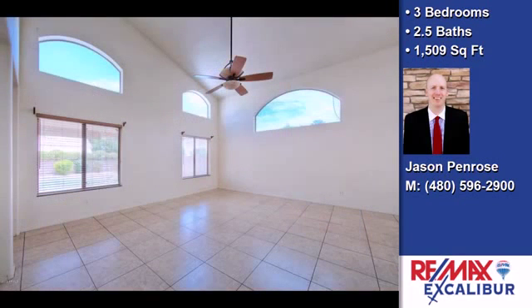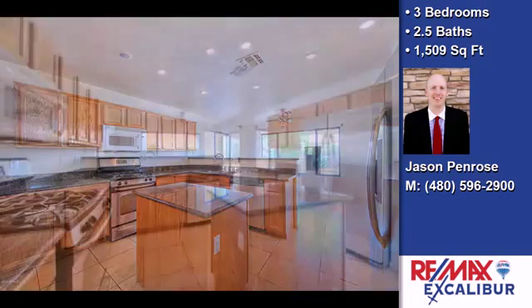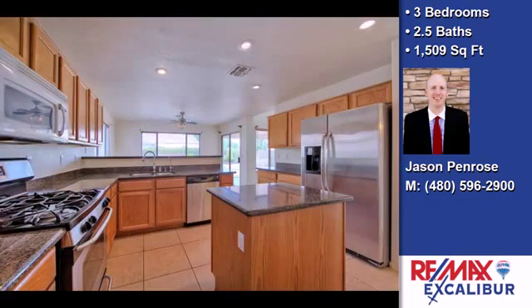The approximate square footage is 1,509 square feet. This property is represented by Jason Penrose, REMAX Excalibur.